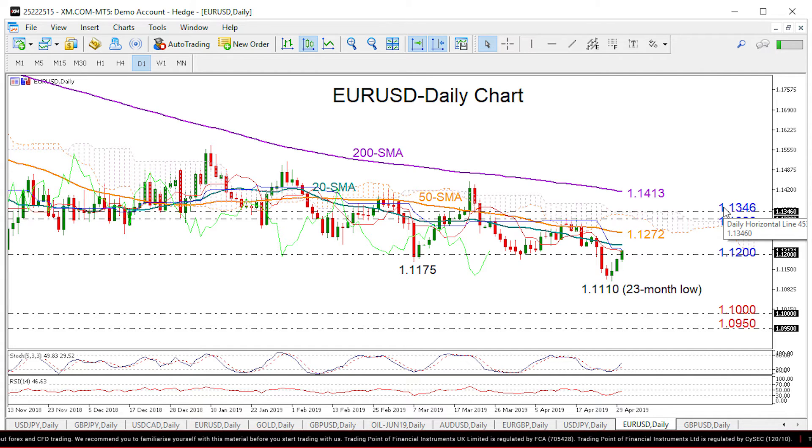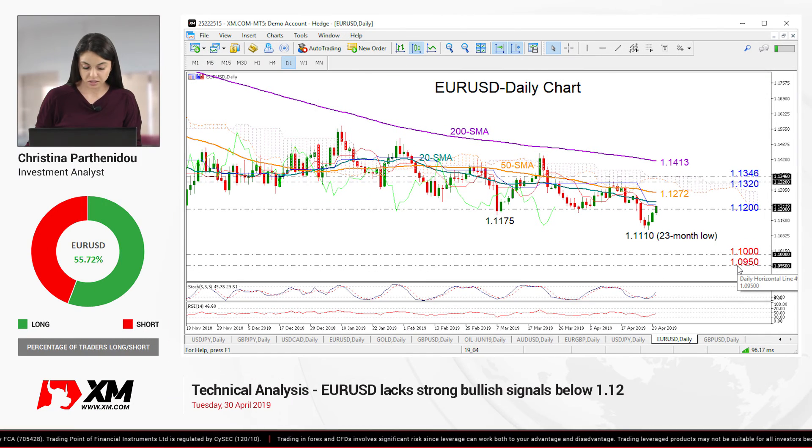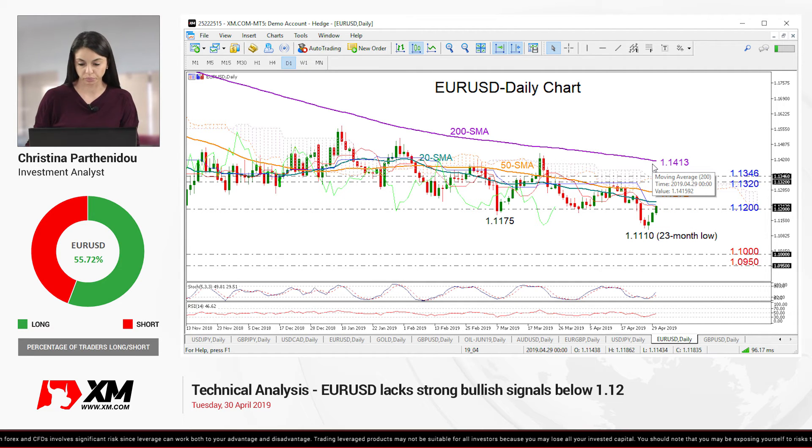On the downside, support could be reasonably found at 1.1110 where the sell-off posted on Friday. If this fails to hold, then we could look at 1.10 and 1.0950, levels lasting between 2016 and 2017. At the same time, the medium-term picture would turn even more bearish as the 50-day and the 200-day moving averages also show no sign of improvement.